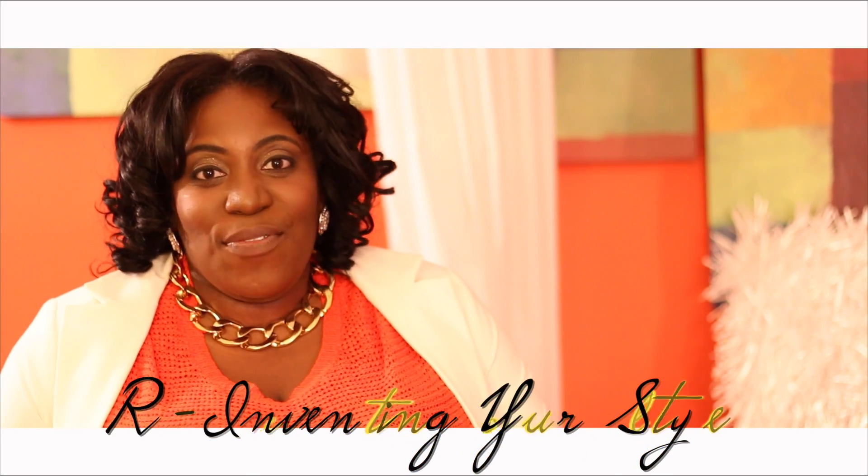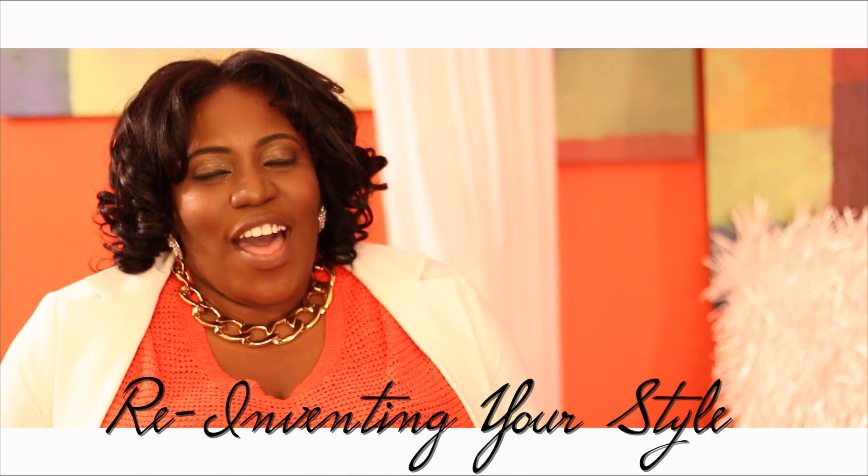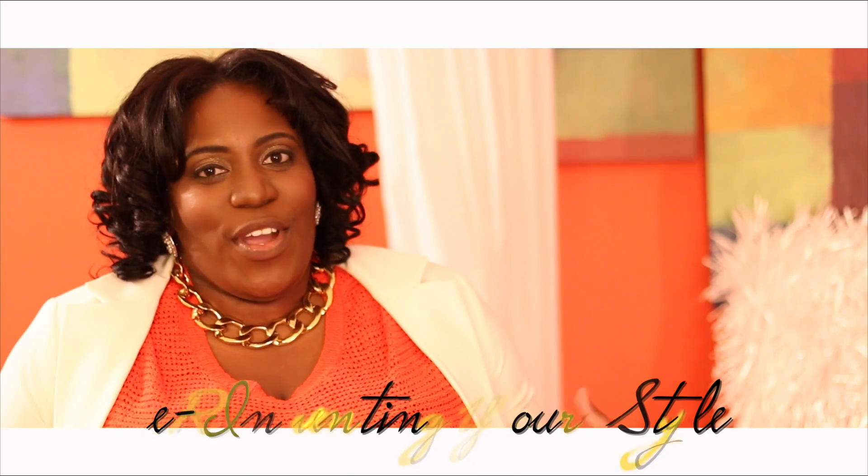Today I'm gonna talk about reinventing your style. I get a lot of questions about where to start, what pieces to add to your closet when you want to start reinventing your style. So today I'm gonna talk about all of that and cover everything.